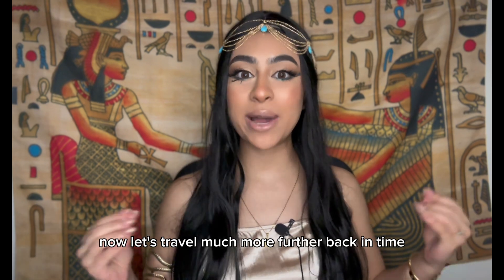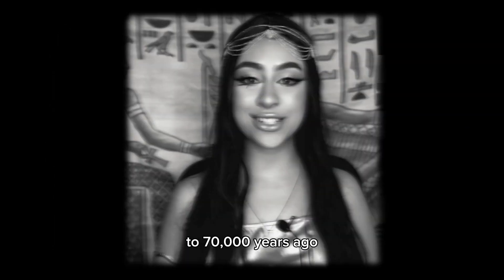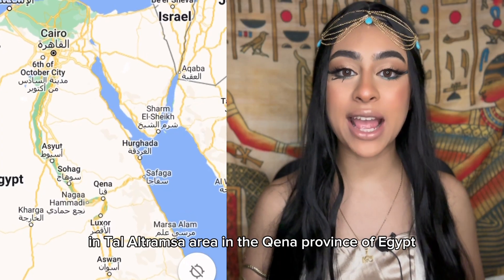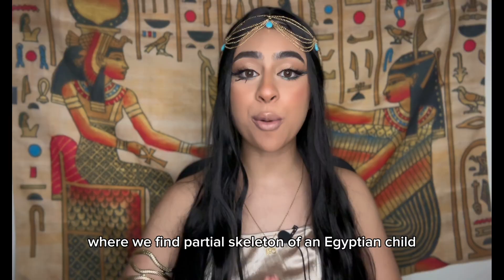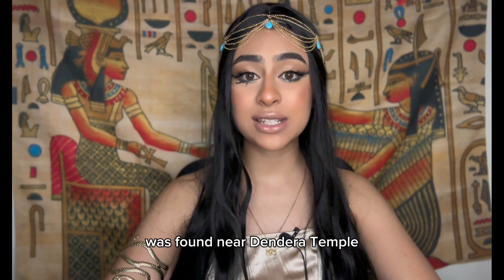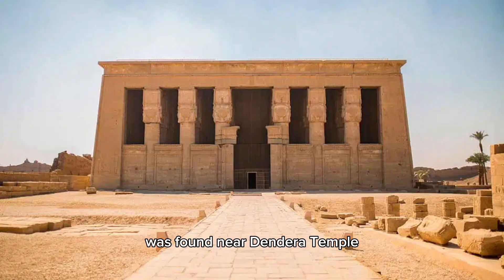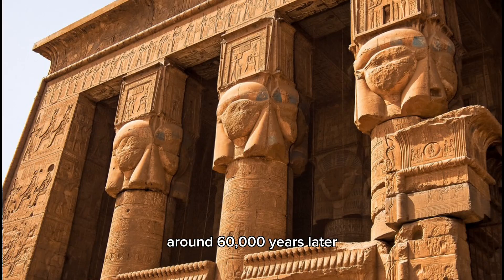Now let's travel much further back in time — to 70,000 years ago in the Tal al-Taramsa area in the Qena province of Egypt, where we find the partial skeleton of an Egyptian child. The skeleton of this child was found near Dendera Temple, which was built by the ancient Egyptians around 60,000 years later.